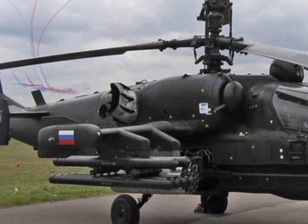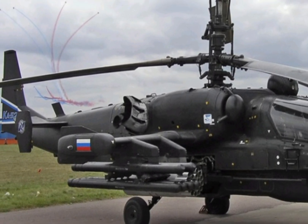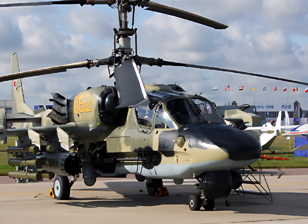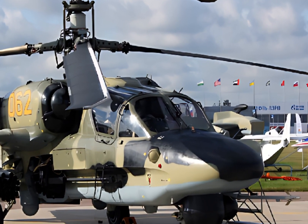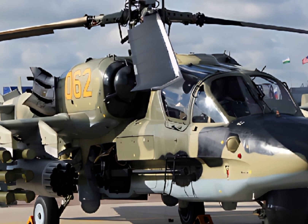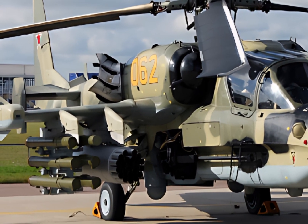The 2025 Kamov Ka-52 Alligator is a testament to advanced aviation engineering, combining firepower, agility, and cutting-edge technology into a single platform. Its upgraded avionics and enhanced survivability solidify its status as one of the most capable attack helicopters in service today.